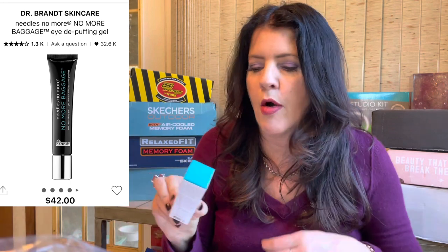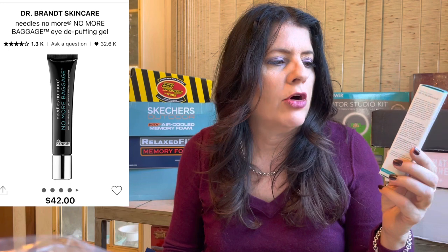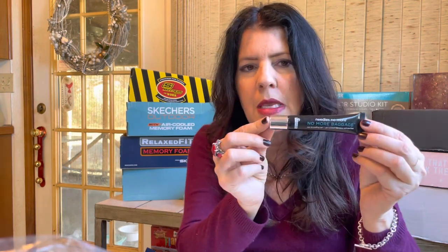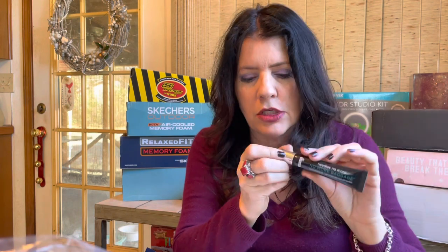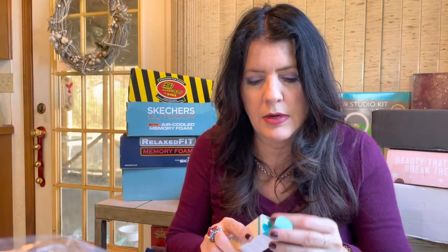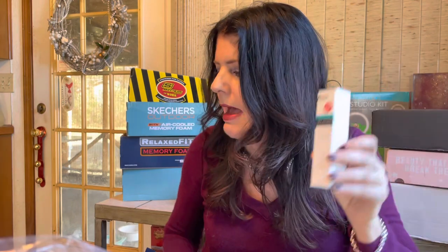I picked up Dr. Brandt Needles No More Baggage - it's supposed to be an eye puff cream, an Allure Best of Beauty winner. I've tried it a couple times and I'm still not getting the hype. At $42, it's a thick paste you have to warm between your fingers and pat on to deflate any bags, but I found it tugs. Since it's an Allure winner, it's got to be me. I much prefer the INKEY List caffeine eye cream, which goes on smooth and does the job.